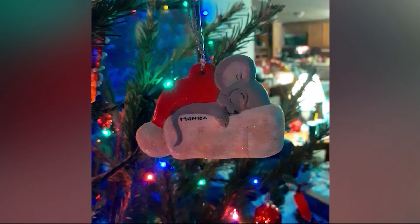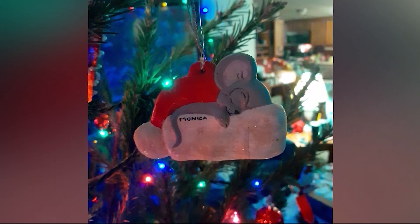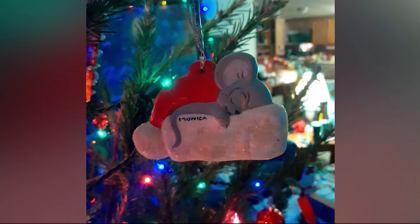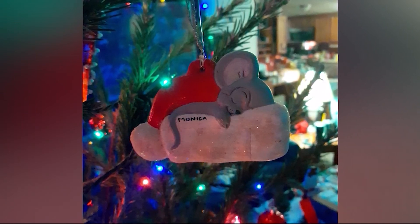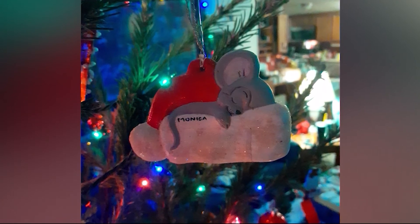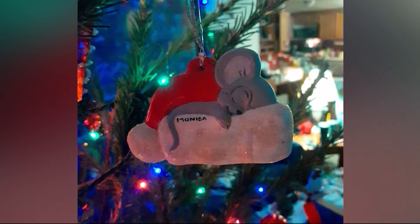And this little mouse sleeping comfortably in a Santa hat at the house of Monica Norris and Lewis. She says this dates back to 1978. Monica was only five when her aunt painted this for her. She says she actually lost it during a move one year, but by the grace of God, it reappeared. Cherish those memories, Monica.